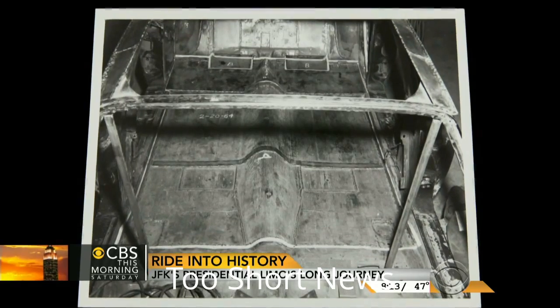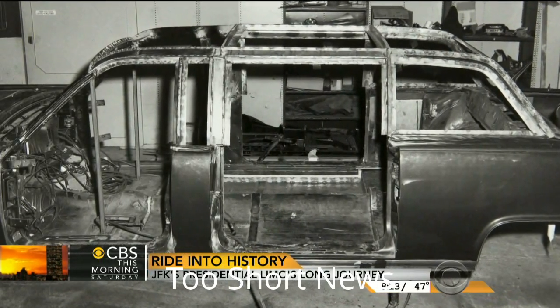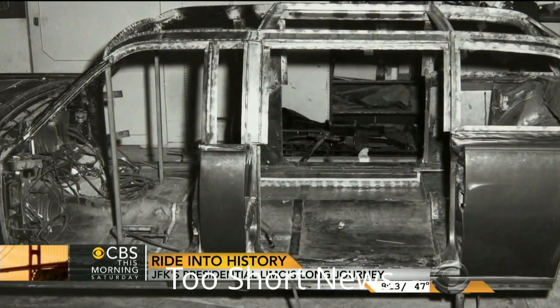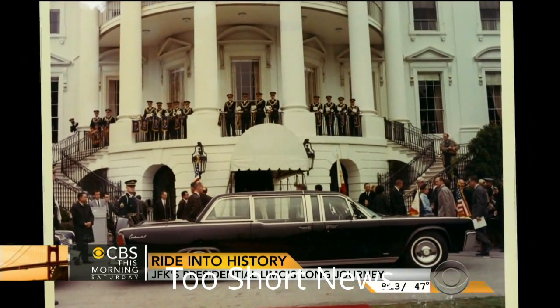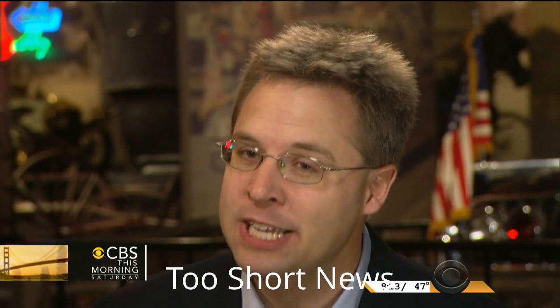They determined that the most practical thing to do was just to rebuild this existing car rather than to start from scratch. So they took the car down to the frame and rebuilt it as a true armored vehicle. The biggest change they made was putting in a permanent roof that could not be removed, and they surrounded the whole vehicle with bullet-resistant glass. Then they put it right back into the presidential fleet. People are always stunned when I tell them that this car was used — and indeed used until 1977 — so many years after the assassination.